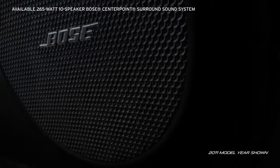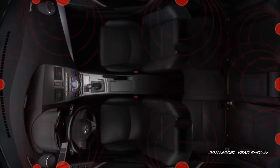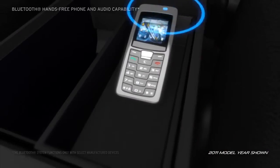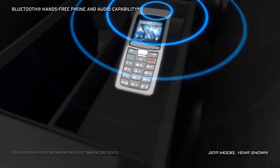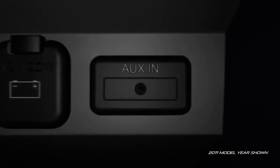An available 10-speaker Bose Centerpoint Surround Sound System with AudioPilot 2 will give your driving soundtrack real punch. The Bluetooth hands-free phone and audio capability lets you stay connected while your hands stay safely on the wheel. If you want to check out the tunes on your portable MP3 music player, just plug it into the auxiliary audio input jack.